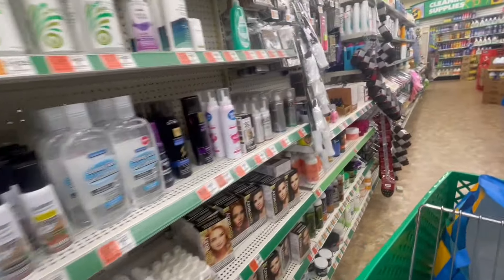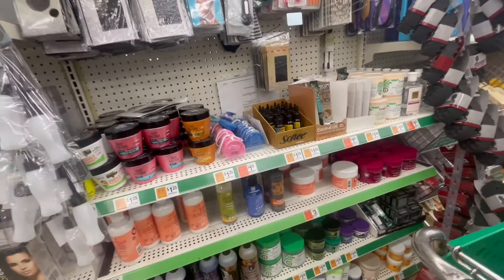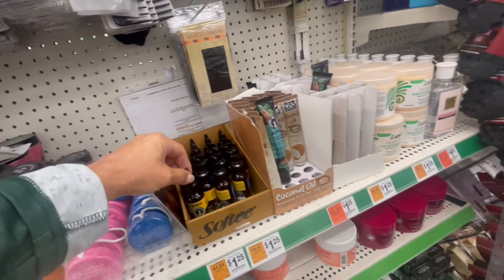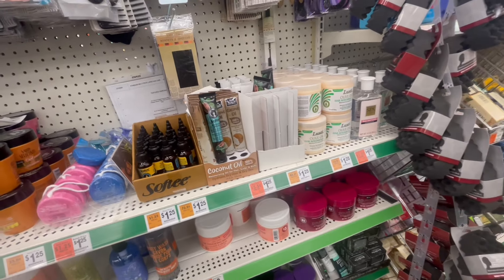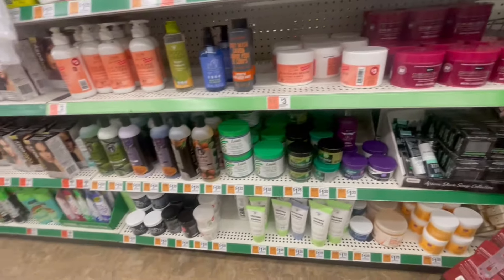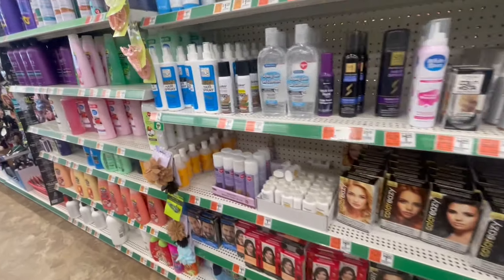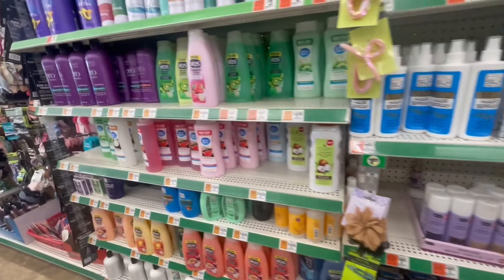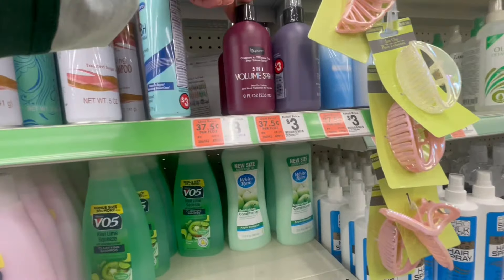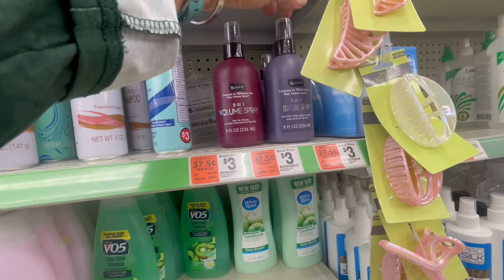This is where I think I would find it — growing oil, coconut oil. It's probably going to be by the deodorants though. I think they're mixing things up. Everything here is listed — like this is listed for $3 in the regular section now. Texture spray.